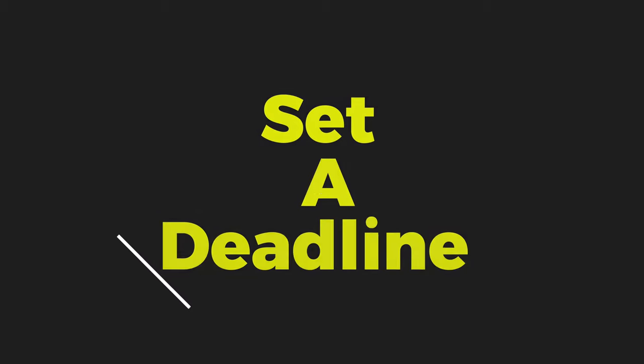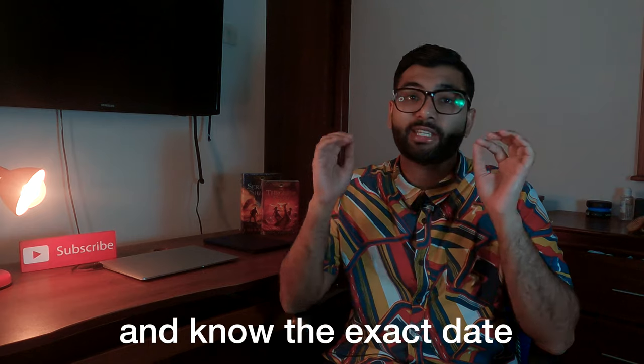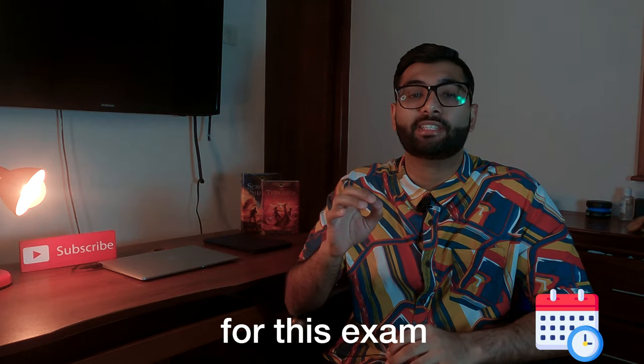The next thing is that you need to set a deadline. The problem with a lot of people is that they don't fully commit — saying things like 'I'm planning to do this exam in the next six months' or 'somewhere within this year.' That is not the right approach. You need to set a deadline and know the exact date you will be sitting for this exam. I'm a little extreme in my approach — I went and booked the exam first, paid and reserved my seat, and only then committed fully.